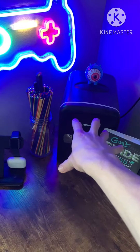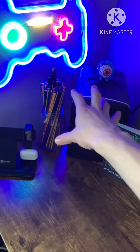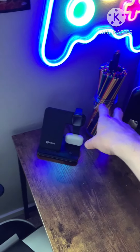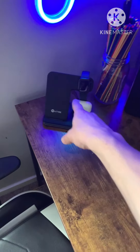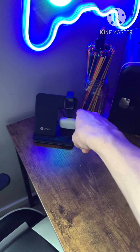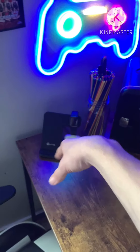Then I got the mini fridge that doesn't really work. Some 3D printed drawing stuff. And then this here charges my phone, my AirPods, and my Apple Watch. So that's kind of neat to have.